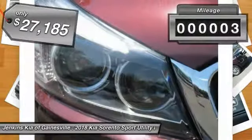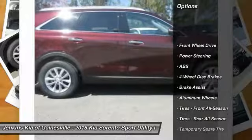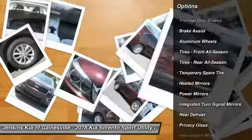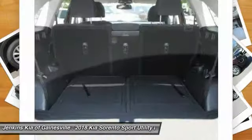This vehicle has less than 100 miles. Here are some of this vehicle's great options: traction control, steering wheel audio controls, keyless entry, stability control, anti-lock braking system, backup camera, Bluetooth, power steering, driver airbag, and adjustable steering wheel.